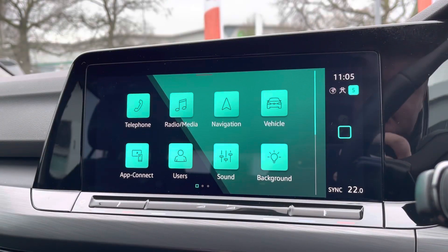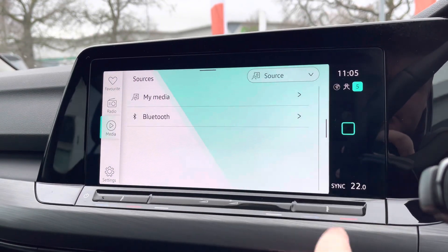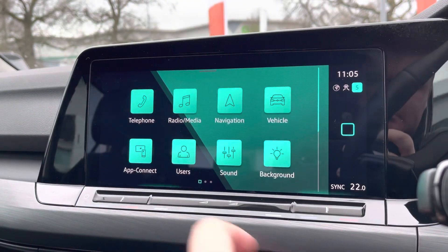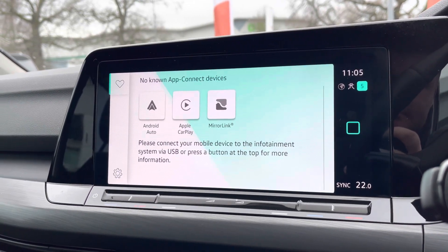Moving on to the infotainment screen — there's digital radio with plenty of storage for your favourite radio stations. There are multiple media functions available such as Bluetooth, and you'll also benefit from Android Auto and Apple CarPlay, allowing you to mirror your smartphone directly onto the screen with apps such as Google Maps, Waze, Spotify, and many more.